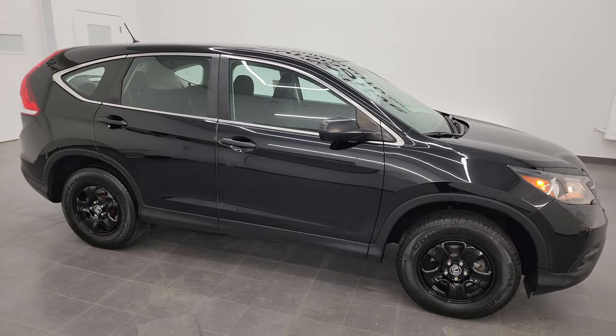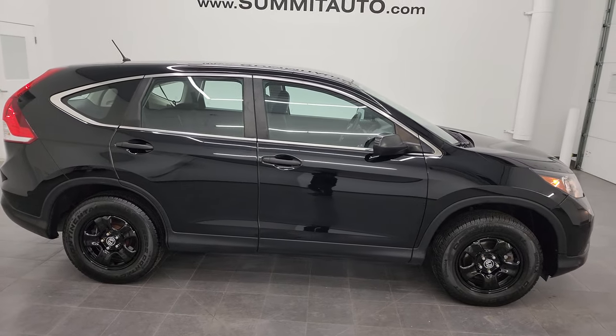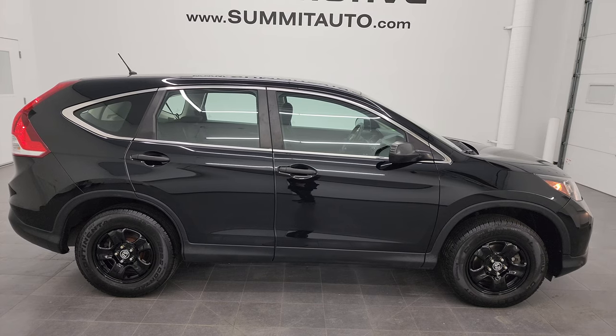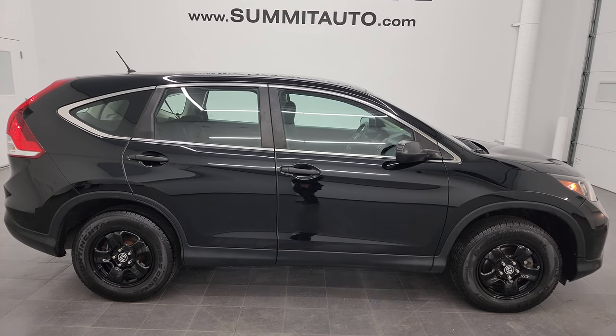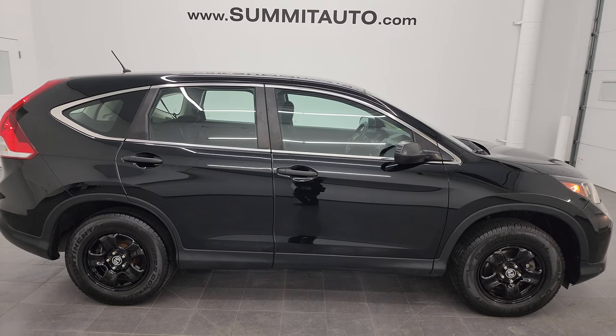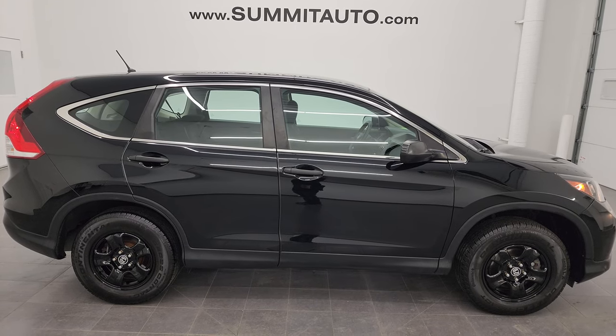To see more pictures of this one or one of our other 550 new and used cars, trucks, SUVs, minivans, Wranglers — you name it — go to summitauto.com. Full pictures and descriptions of every single vehicle, all at summitauto.com.